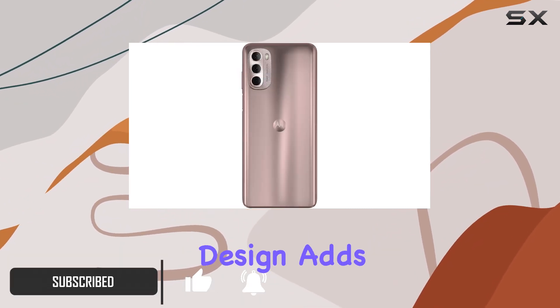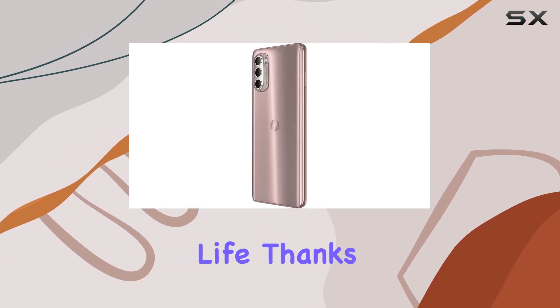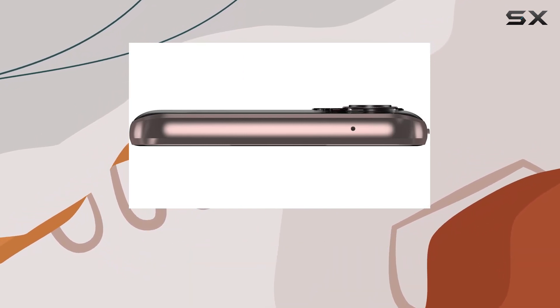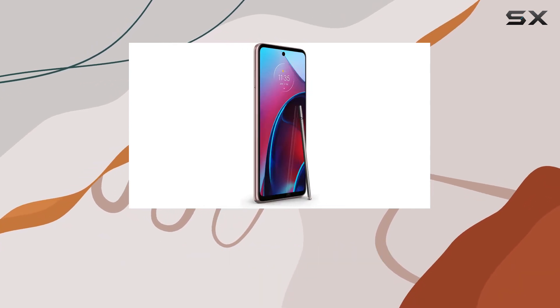The metallic rose design adds a touch of elegance. But what truly sets it apart is the impressive 2-day battery life, thanks to the hefty 5000mAh battery. Whether you're getting creative, gaming, or binge-watching your favorite series, this device has the stamina to keep up.